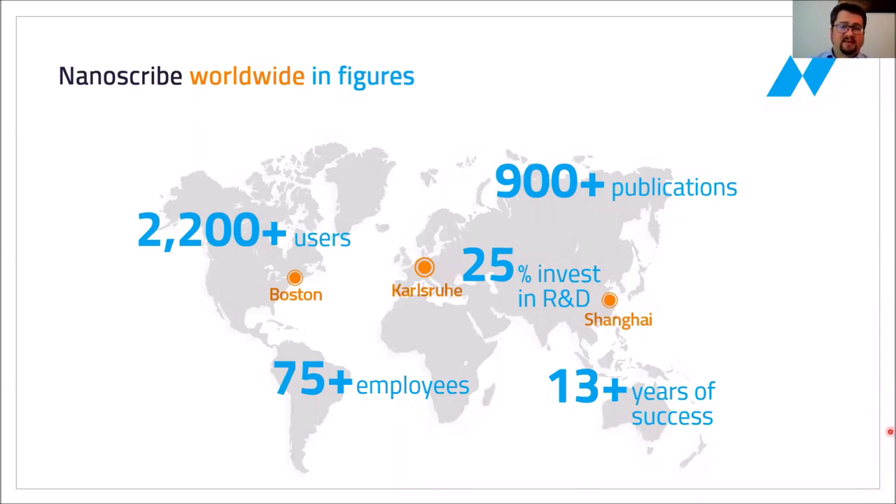Nanoscribe is a spin-off of the Karlsruhe Institute of Technology, and this is where we are still located. We have grown significantly since our foundation in 2007. We now have over 2,000 users of our systems and we are approaching 1,000 publications that have been done with the help of our systems. We have two additional offices for sales and service support of our customers.